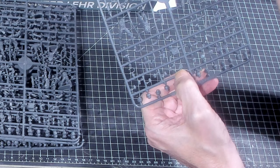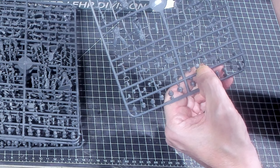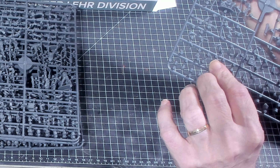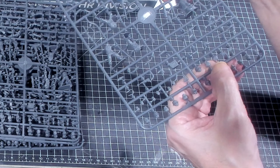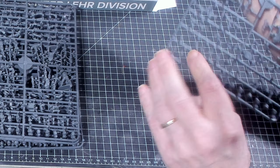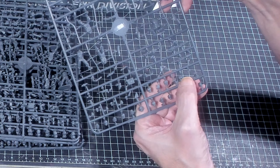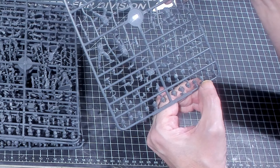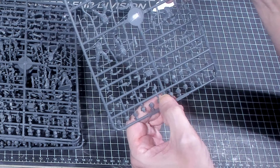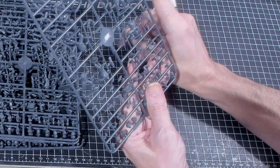Now let's take a look at these sprues. All the sprues are exactly the same, and it looks like you get five sprues in the box. That's going to tell me you get six figures per sprue — six times five sprues is 30 models. So whatever I show you on this sprue, multiply it by five.